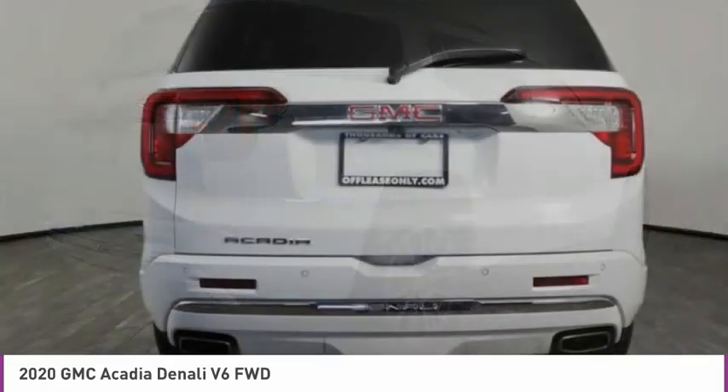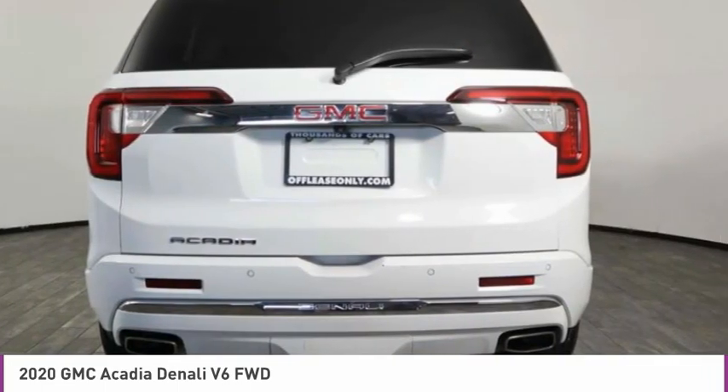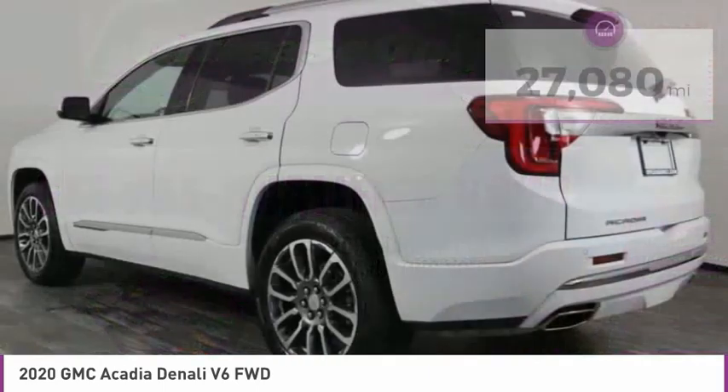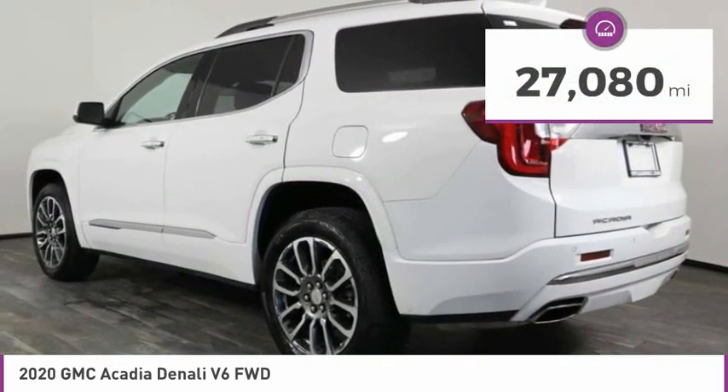The Acadia is a premium utility that rejects compromise and is priced below $35,000. This vehicle has less than 30,000 miles.